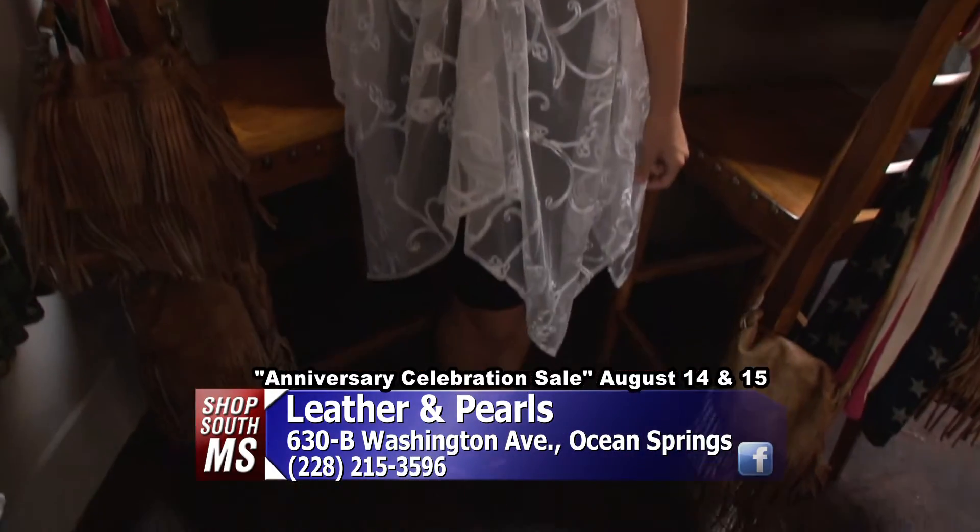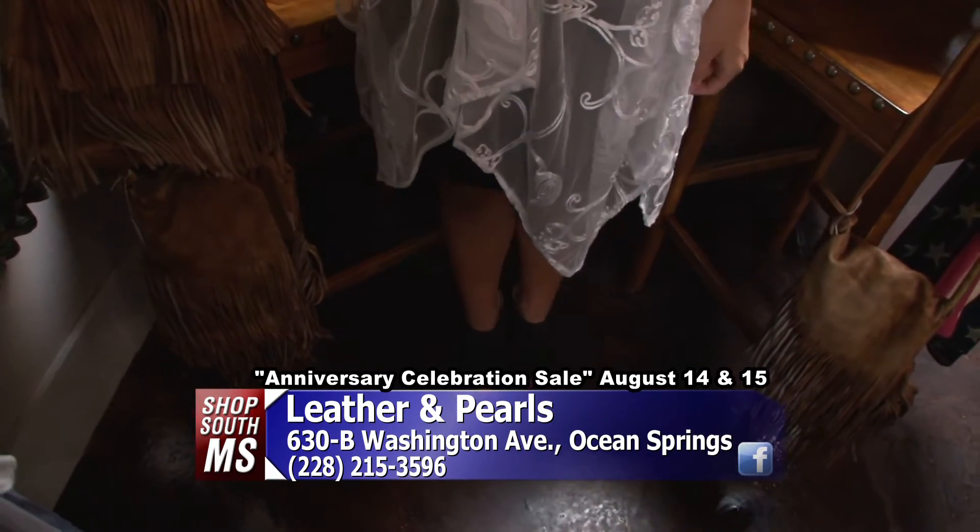We have a couple of young ladies in here wearing some fashions. This is a beautiful little two-piece thing here — it has a little top, and was that a little dress underneath it? That is our long tank on top of that beautiful Gracia dress. That is nice. Brittany looks beautiful this morning. And Kay's got a nice little three-piece outfit on there. Yes, it is three-piece.